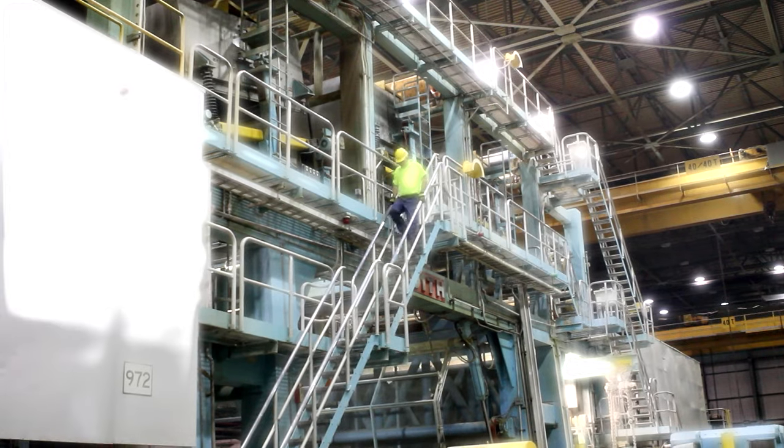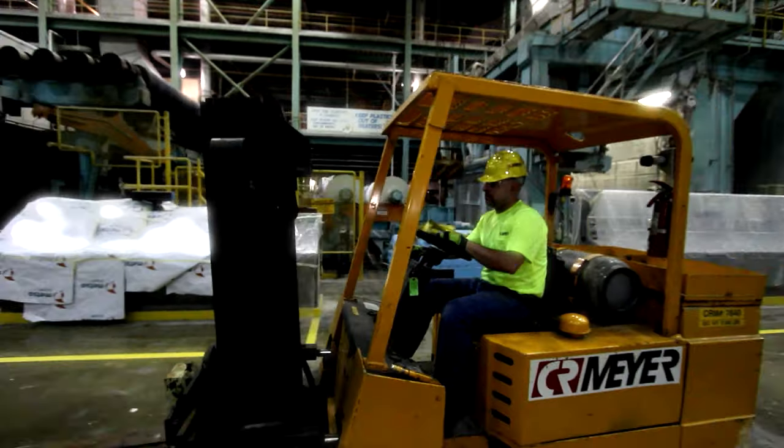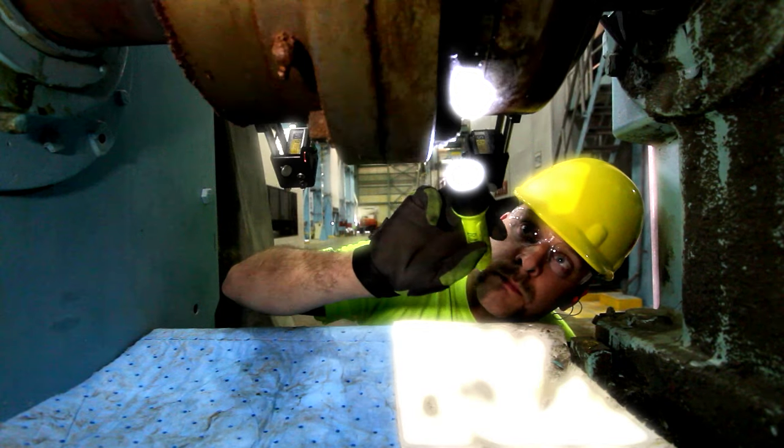Being a millwright is more than working with big equipment and high-tech tools. It's about daily challenge, accomplishment, and knowing that I made a difference. Is Millwright Apprenticeship right for you? Check it out!